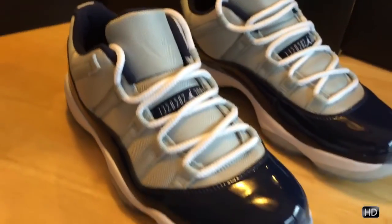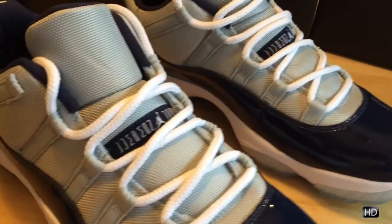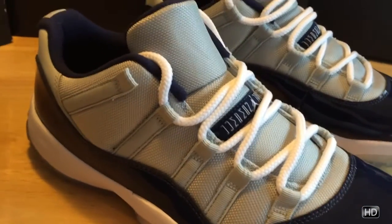Hey guys, H-Town Cake 713. Just come back with a quick vid of a new pickup here. You're looking at the Jordan 11 Retro Low Gray Mist, AKA Georgetown.